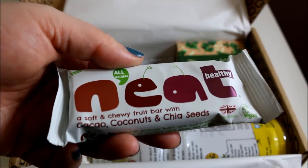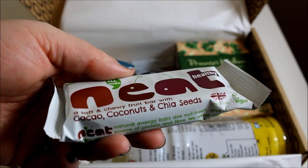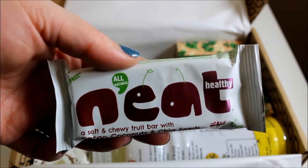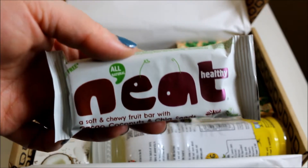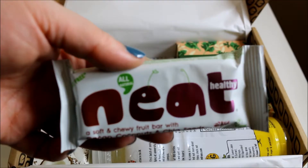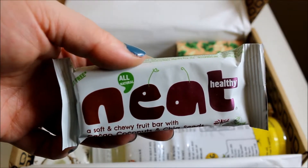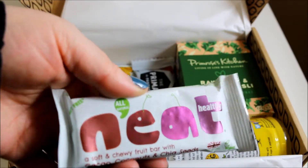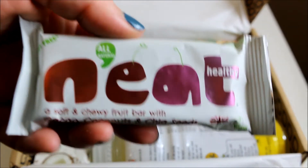Next is Neat — a soft and chewy bar with cacao, coconut and chia seeds. These bars are also free from nuts and palm oil. I really like the packaging of this one. I've never heard of the brand so I'm going to give this a good go.